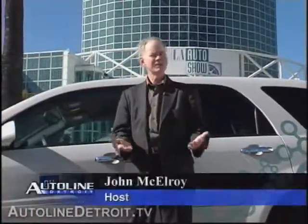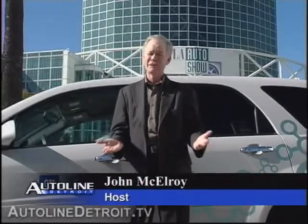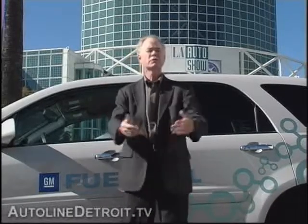When automakers come out with brand new technology, they've got to put it in the hands of consumers. You can test all you want on the proving grounds, but until real-world people like you and me get in and drive these things, they really don't know how it's going to perform. Behind me right here is a fuel cell powered Chevrolet Equinox that General Motors is going to make available to people to be able to drive.